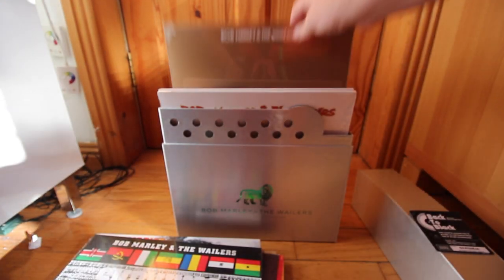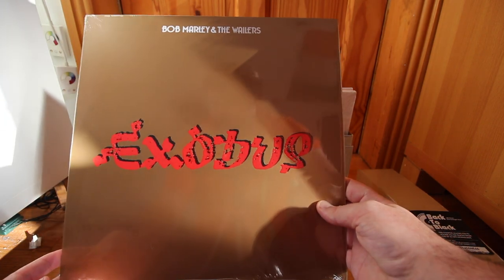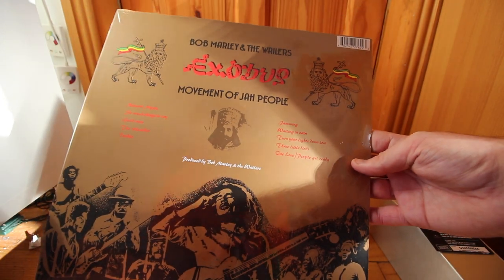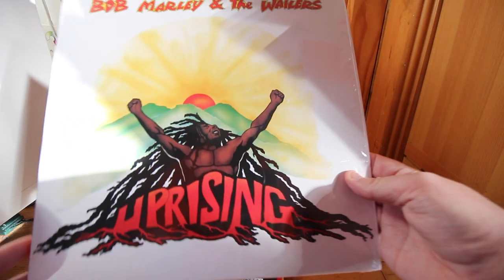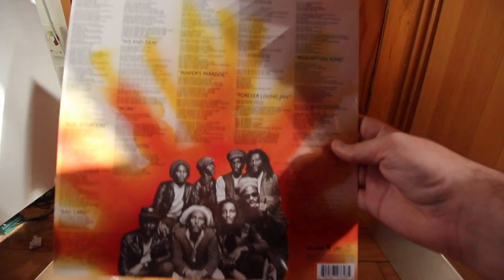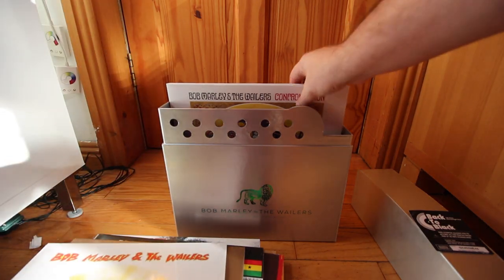Next up we have another album, Exodus — this one has raised writing on the front of the cover. Next up we have Uprising, another amazing album. And to finish up we have Confrontation.